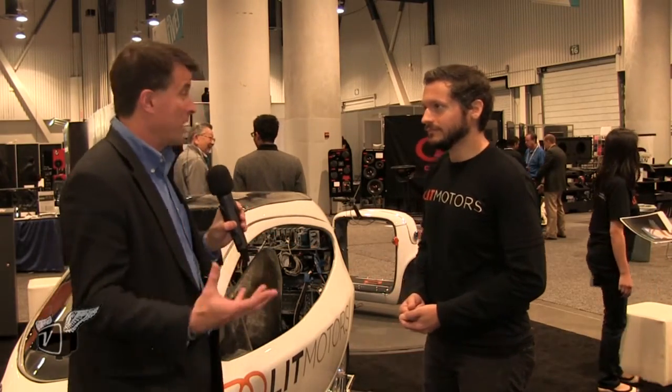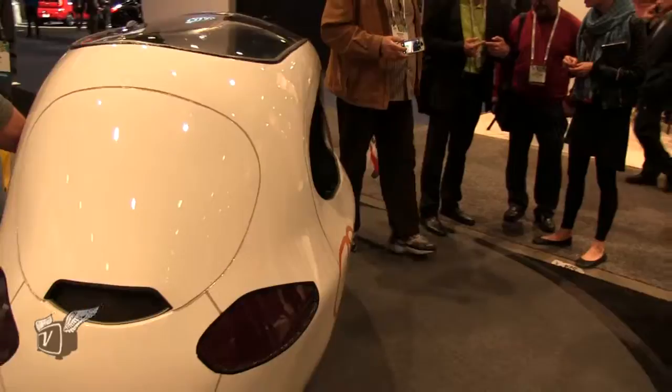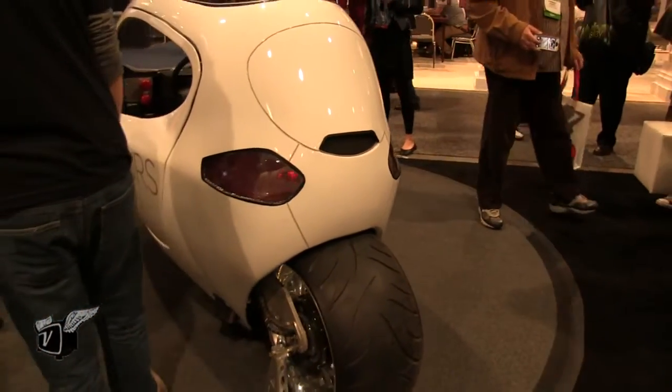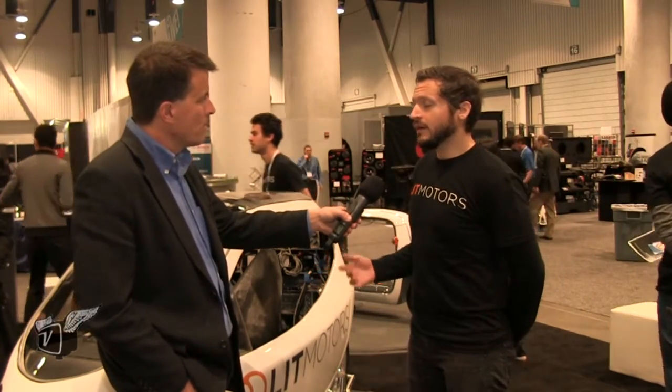That same gyro system is actually powerful enough that even in a collision, the vehicle will stay upright and just slide sideways like a four-wheeled car would. And speaking of collisions — that's the one thing about a motorcycle: you have no protection. With this, you have lots of protection built in. The gyro system is the biggest safety feature, and we're also using seatbelts, multiple airbags, and a reinforced steel unibody chassis.